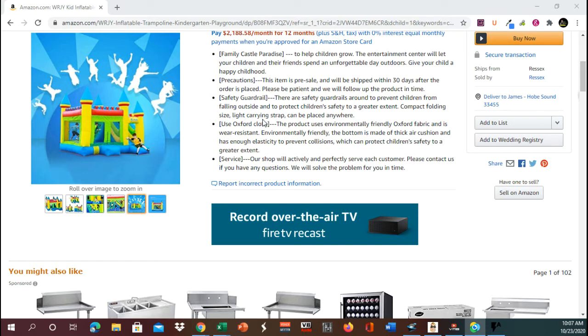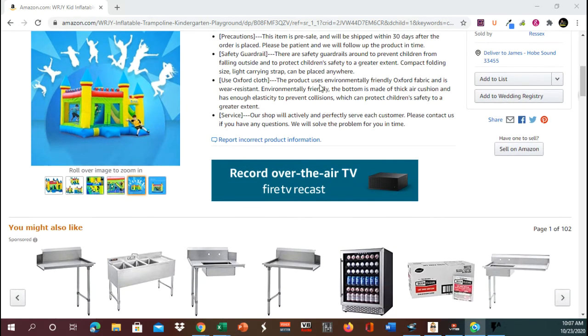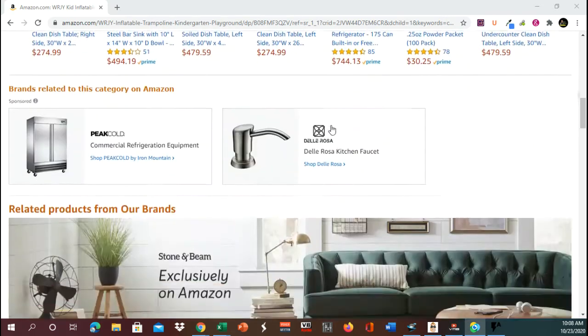Compact folding size, light carrying strap — can be placed anywhere. The product uses environmentally friendly Oxford fabric and is wear resistant. The bottom is made of thick air cushion and has enough elasticity to prevent collisions, which can protect children's safety to a greater extent. As for service: our shop will actively and perfectly serve each customer. Please contact us if you have any questions — we will solve the problem for you.